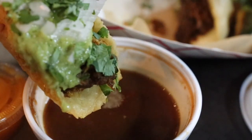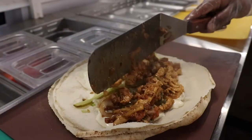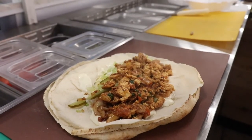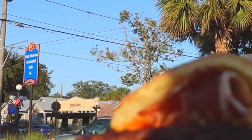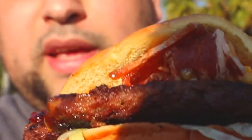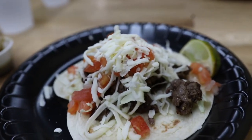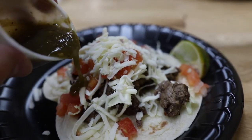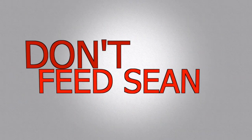Welcome back guys. Today on Don't Feed Sean: a new puffy taco place for you to check out, what might be some of the best shawarma in Orlando, checking out the Slutty Vegan pop-up in Tampa, and then stopping by a Tampa establishment for good measure. Make sure to comment, like, subscribe, and hit that bell to get notifications.